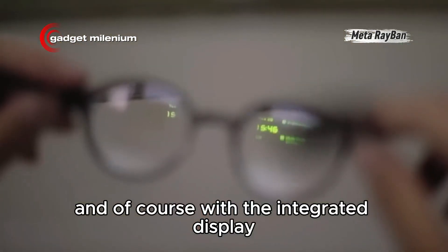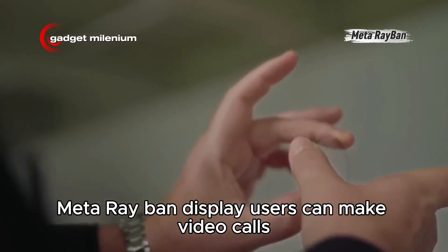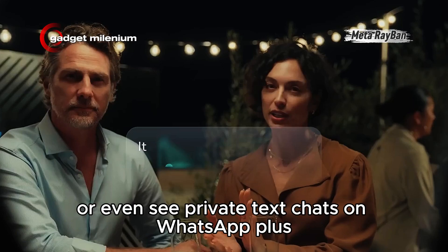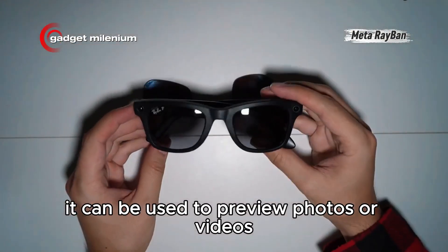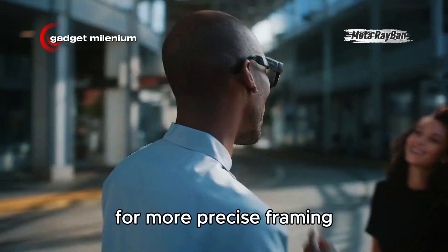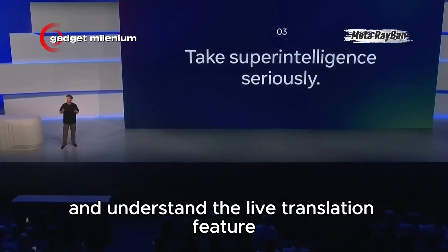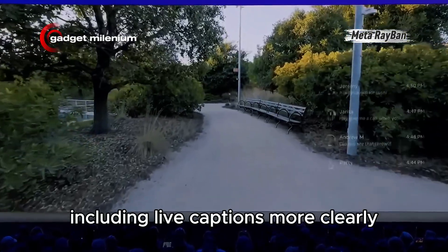With the integrated display, Meta Ray-Ban Display users can make video calls while viewing the video of the person they're talking to, or even see private text chats on WhatsApp. It can also be used to preview photos or videos, including using the Zoom feature for more precise framing. You can also view album art while playing music, and the live translation feature, including live captions, becomes clearer.